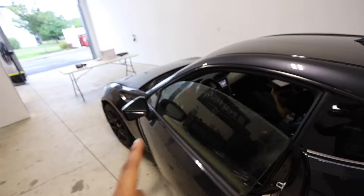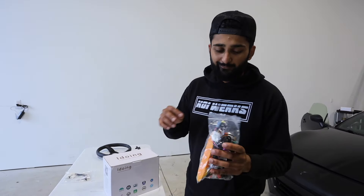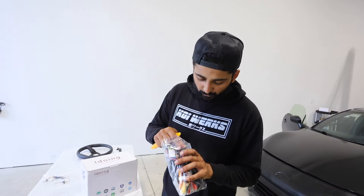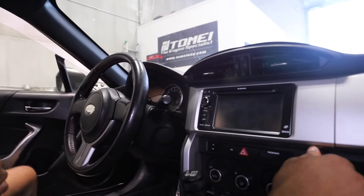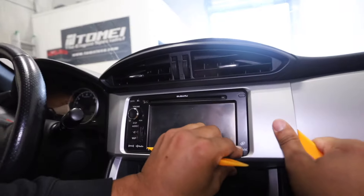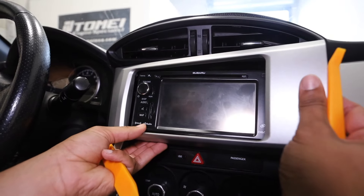First things first, let's go ahead and disconnect the battery. In the box it came with a bunch of wires and a few tools to pop everything out. So let's pop the old head unit out so we can pop the new one in — slider in there, and boom, there we go.